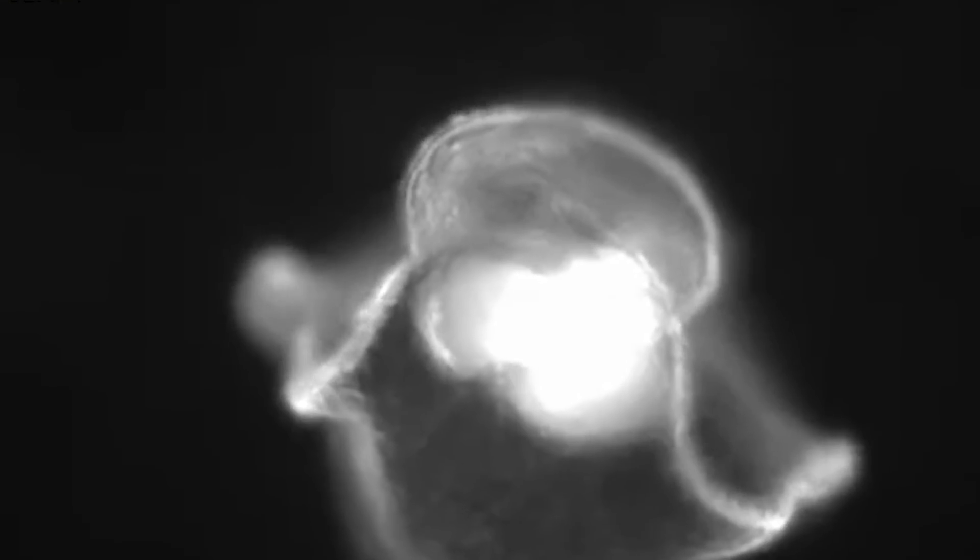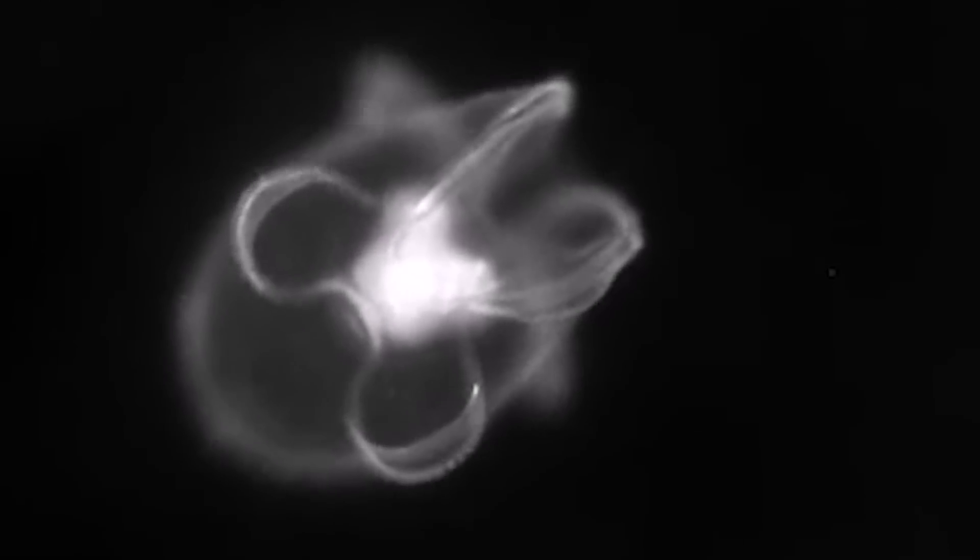So maybe tonight we can all pour one out for our fallen comrade here, but hopefully the waters nearby are full of this guy's protege, which come in the form of tiny swimming hats. Yep, these funky little movers and shakers are the worm's larval form.